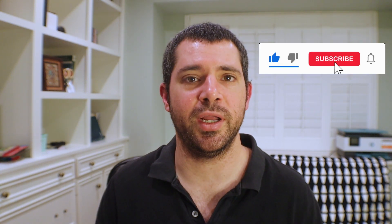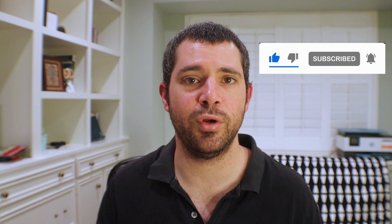In real estate, knowledge really is power. Thank you for watching. If you got any value out of this video, please hit that like button, and don't forget to subscribe to be notified when the next video in this series — talking about securing funding — comes out. Thanks for watching. See y'all next time.